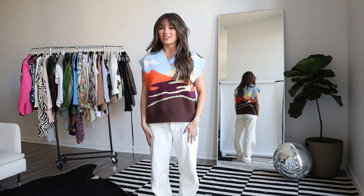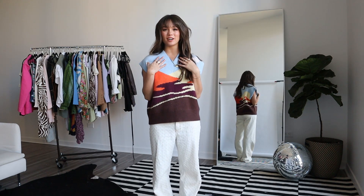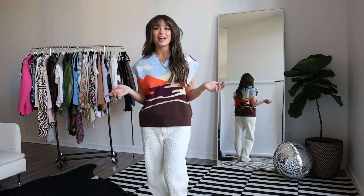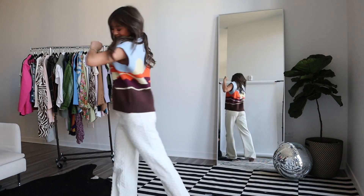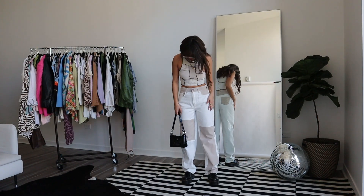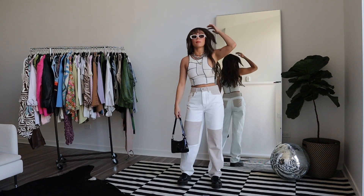Hi guys, welcome to my channel! If you're new here, I'm Summer, and today I'll be showing you 21 outfits I've created for spring. Let's get into it.